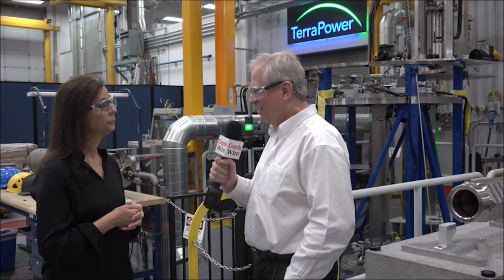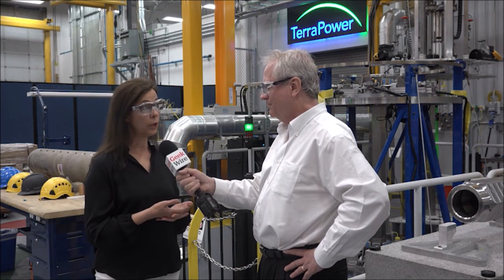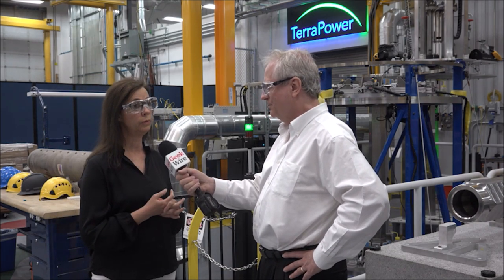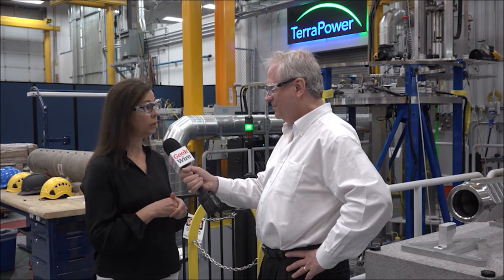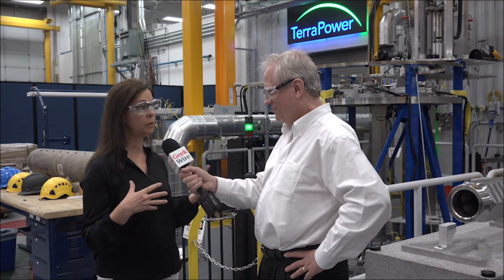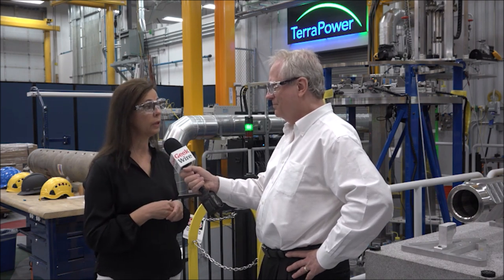We use high energy levels in electricity to simulate the high heat involved in a nuclear reaction. When we're testing things like flows in our molten chloride fast reactor, or erosion, corrosion, or materials on the traveling wave reactor — how things bend — we're always heating here in the laboratory with electricity.